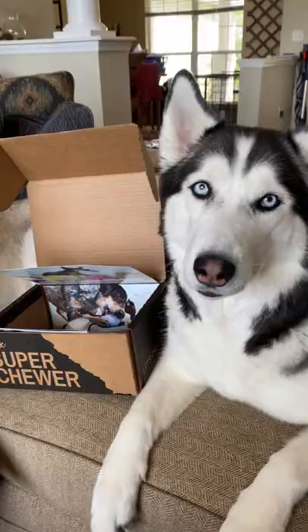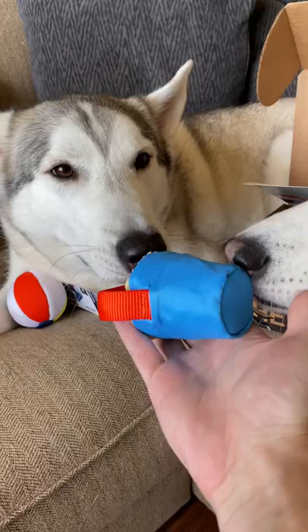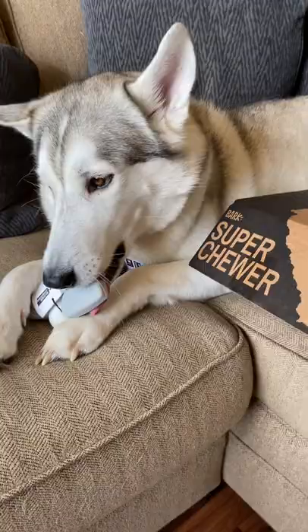Every single month, a Super Chewer box comes with a different theme. And if you swipe up right now and get a subscription today, every subscription box you get will come with a free extra toy on us.